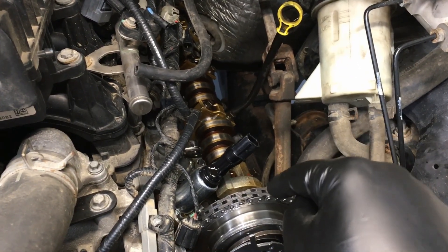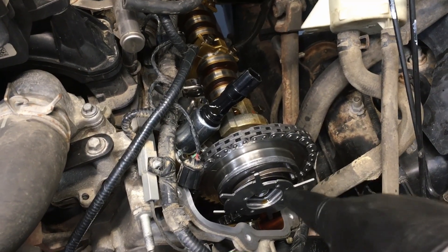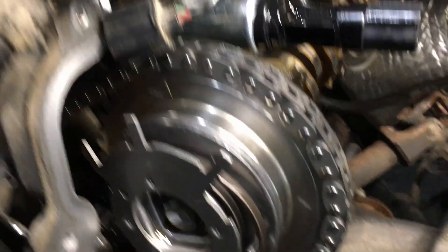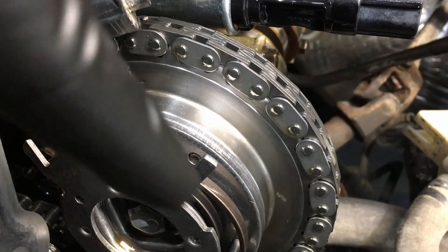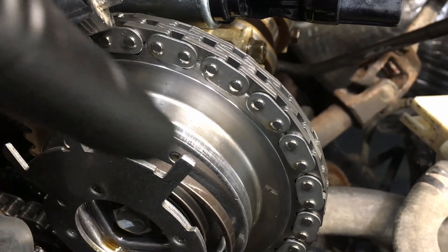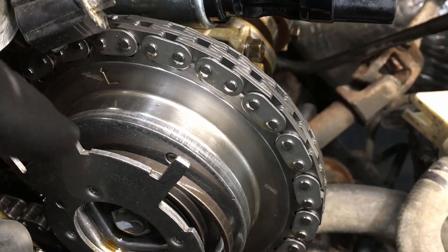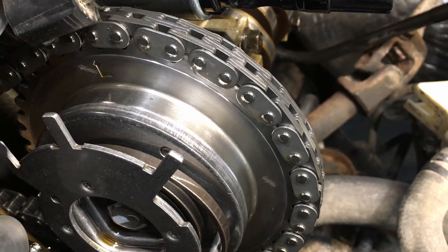When looking at the phaser — Ford or otherwise — the first thing you want to check is that the center pin, positions one, two, three, lines up with the 'L.' That tells you the internals of the phaser are okay, everything's locked in, and it returns when the key is off like it should. That's your very first check.